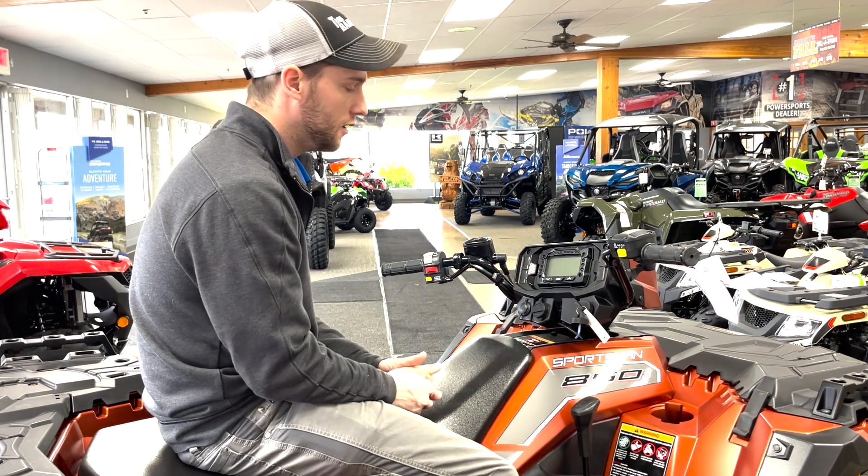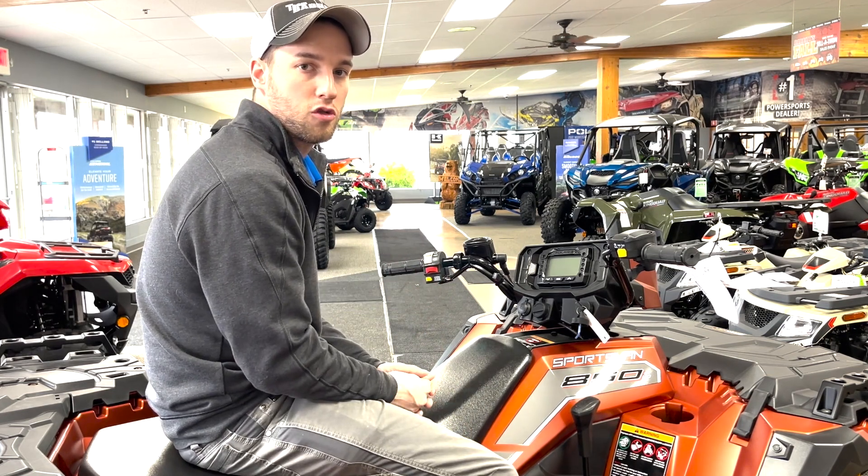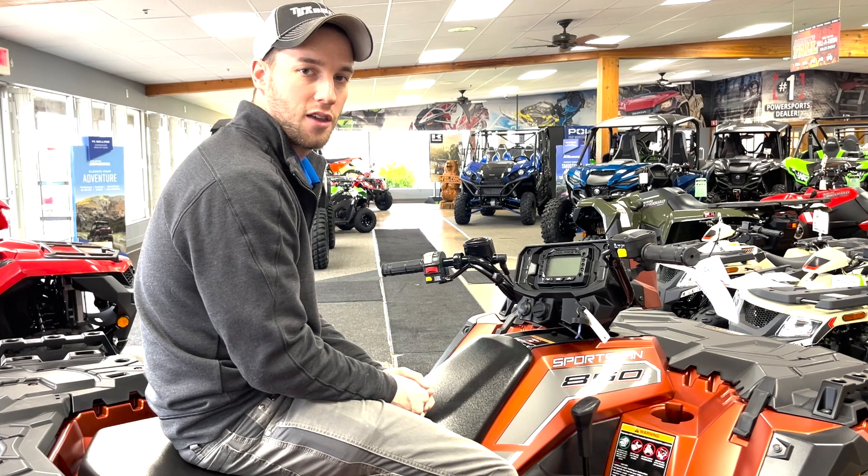Come on in. My name is Adam and we'll get you hooked up with this quad. My phone number is 231-220-2105. Thanks.